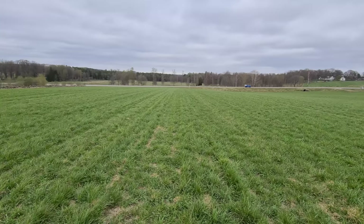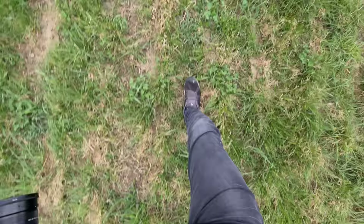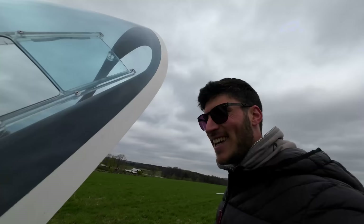Now the Sailplane Grand Prix practice with the ASG 29 can start. It was my first flight today, my first outlanding this year, and the first landing this year with the ASG 29 — so everything went perfect, went smooth. That's the street, the small hill here uphill, the touchdown point — and then only a few meters. I will measure the steps and let you know soon.